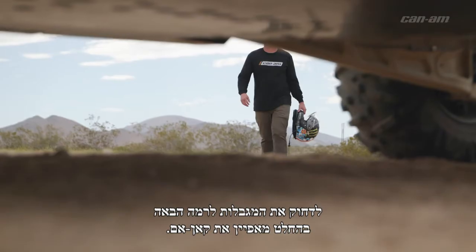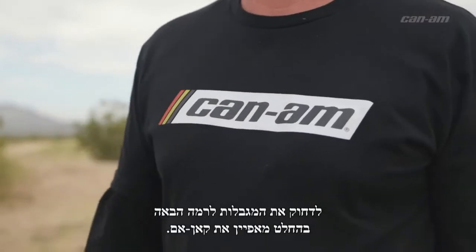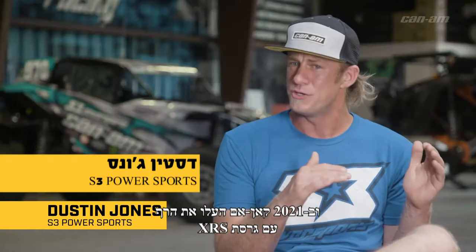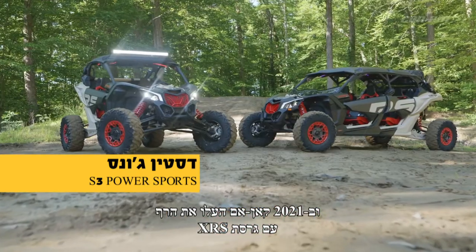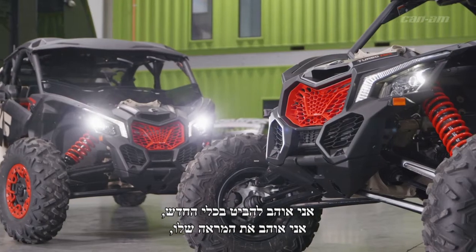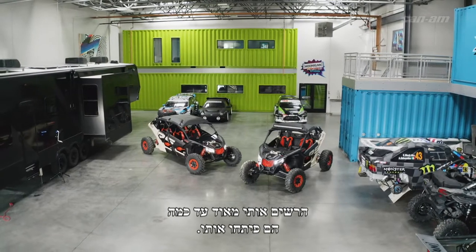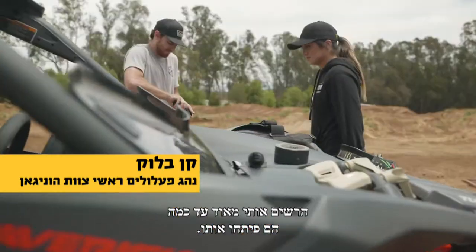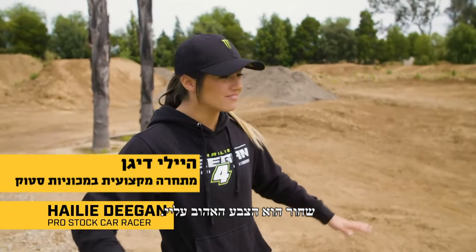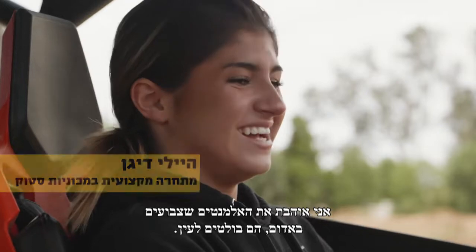Pushing the envelope to another level is really Can-Am. The X3 was already the sickest side-by-side on the market, and for 2021, Can-Am stepped it up again with the XRS platform. I like tan — I really like the look of the new colorway. Really impressed by how much they've been able to develop it. I like anything matte, tan, black — my favorite color. I like the red accents, it pops.